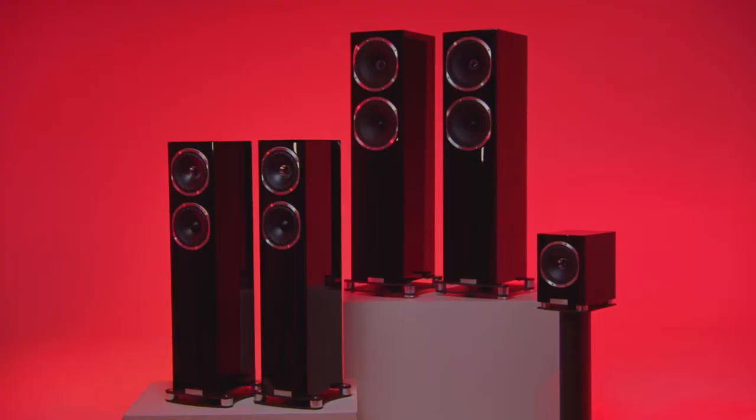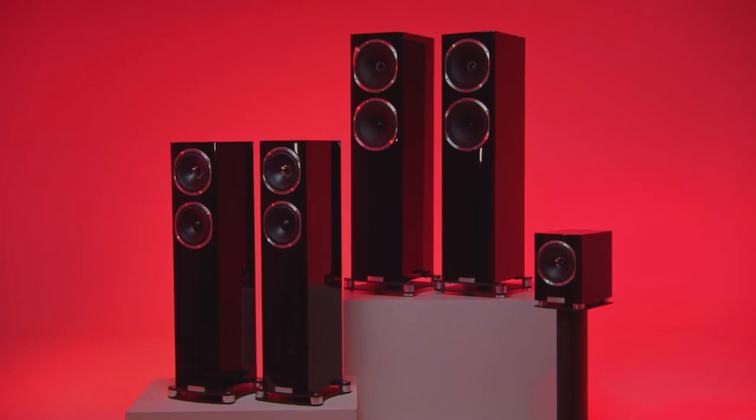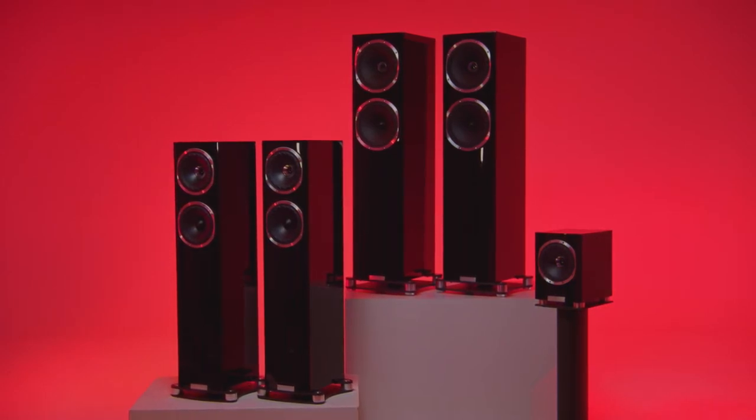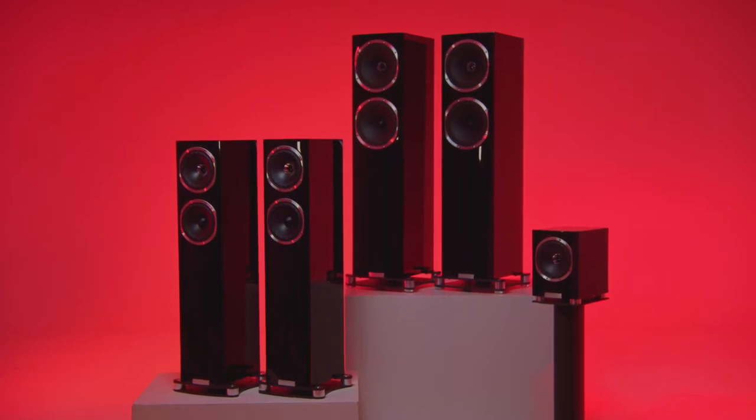This range of two floor-standing models and a soon-to-be-announced hatchback of a stand-mounter may be suave on the outside, but under these respectable-looking chassis roar the engines of race cars.